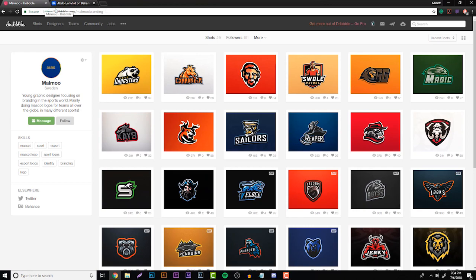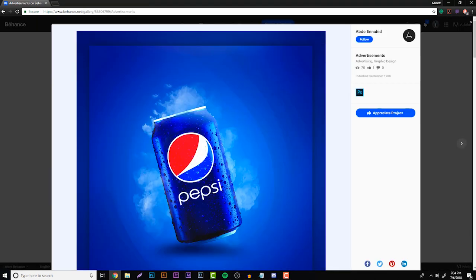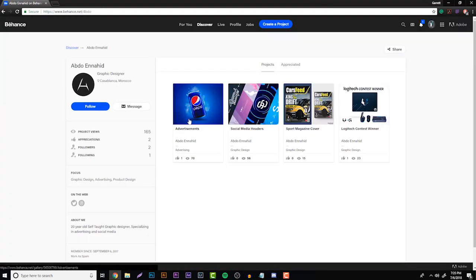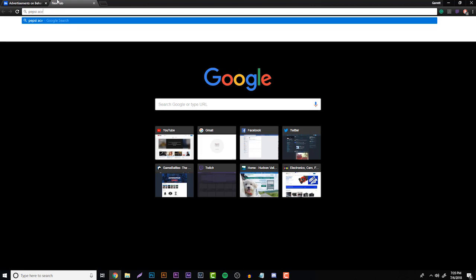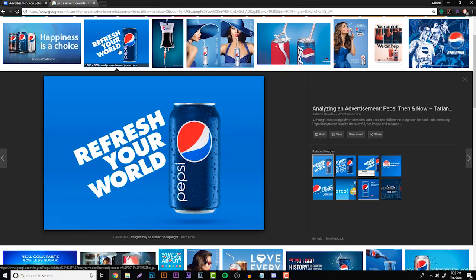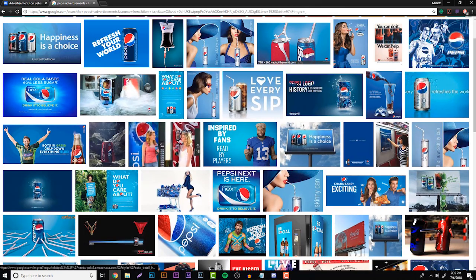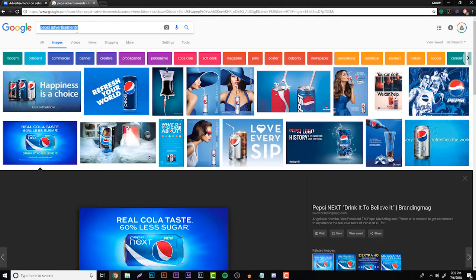Heading over to the last person, Abdu — I'm not gonna attempt to pronounce the full name. With this portfolio I decided to go through the advertisements and the sport magazine cover. Clicking onto the advertisements right away you're greeted by this Pepsi advertisement. What I want to talk about is that a lot of designers don't put extra thought into this — and this is where the topic of designing for an audience comes back.